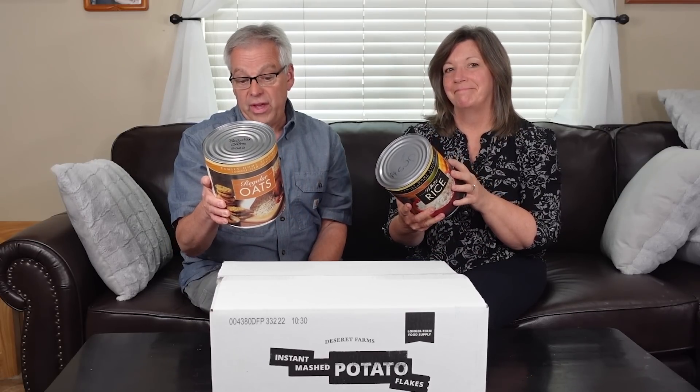Temperature makes a huge difference in how long our food is going to stay good. For example, this can of oats says storage life is estimated to be 30 years when stored at 75 degrees or below. But what happens when you store that at 93 degrees in your garage?